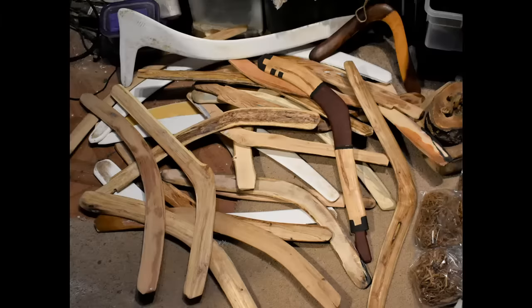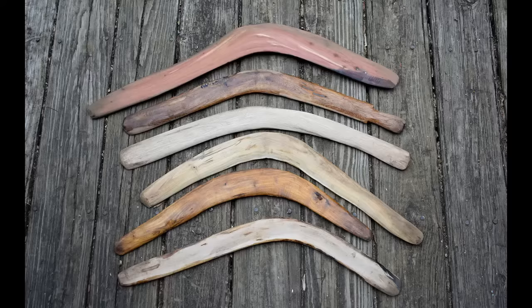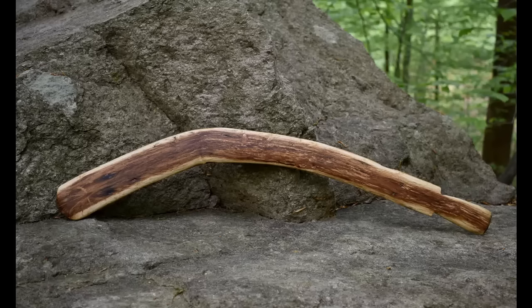A throwing stick is not a boomerang or a club. The general shape is usually about the length of an arm with a slight bend from the natural elbow of a tree branch. It's engineered for a straight and level flight toward a target.